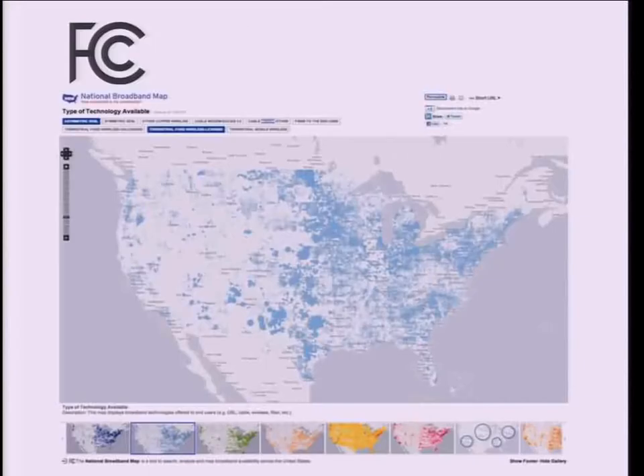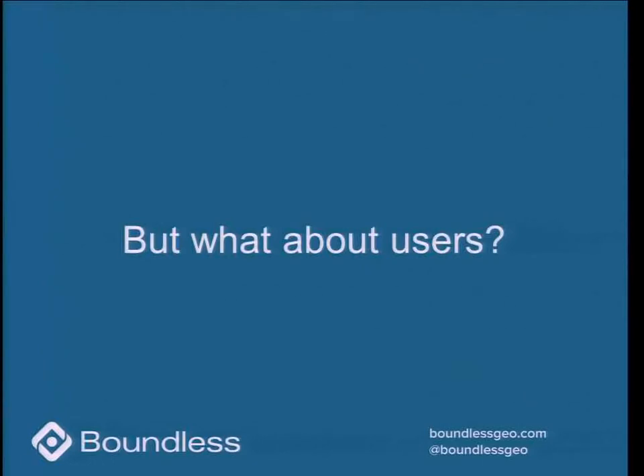That gives you a great Swiss army knife for taking all sorts of services and putting out all sorts of data. The best known app we have is the FCC's National Broadband Map, which is essentially a tool for all telecommunications companies to try and gain an advantage on one another. But what about users? Man does not live by publishing OGC services alone.